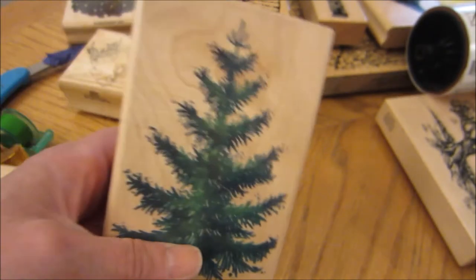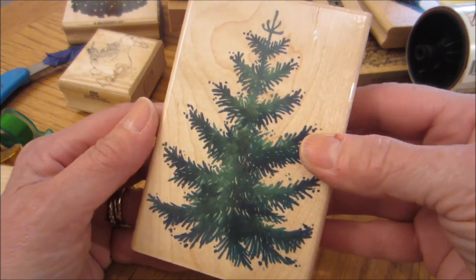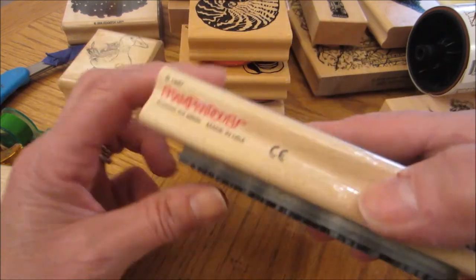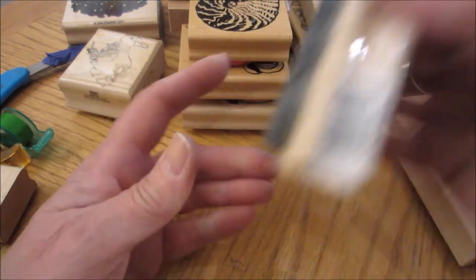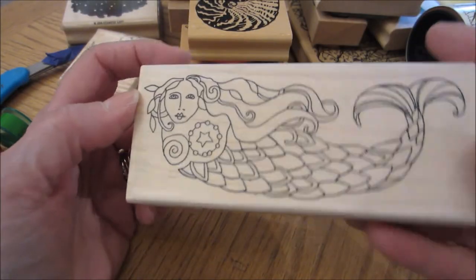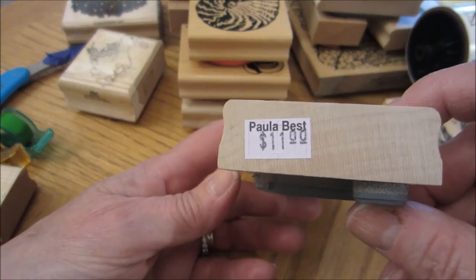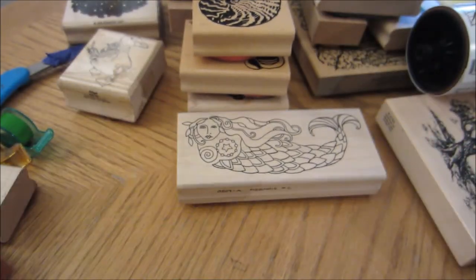This will be perfect for Christmas — look at that tree, isn't that beautiful? Could stamp it in a green ink and then add some dimension with markers. Stampendous. That looks like it was unused as well. And then this mermaid — this is really cool. This is very cool — Mermaid No. 2, Paula Best. That was $11. So I like that.